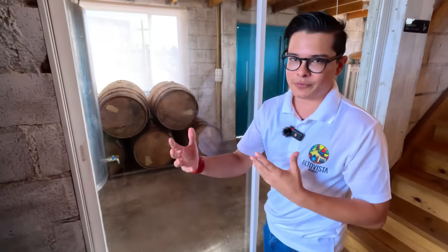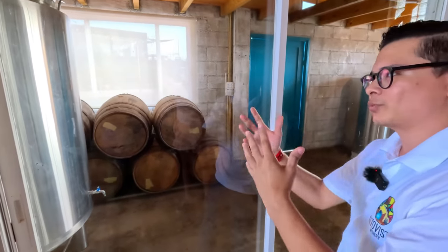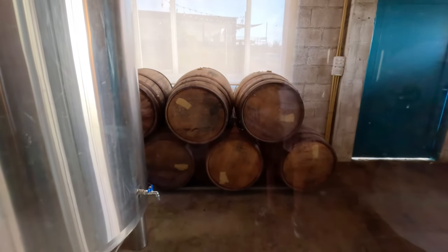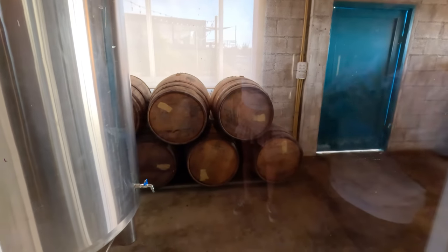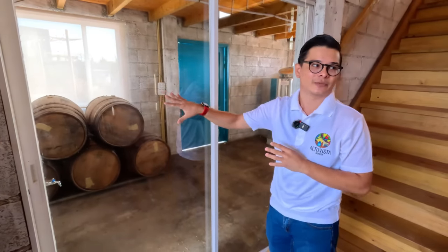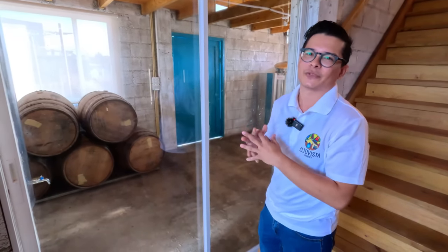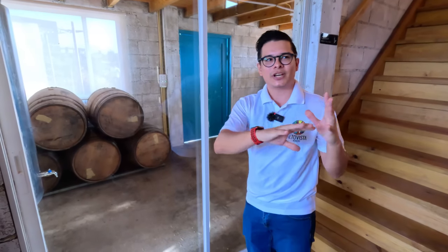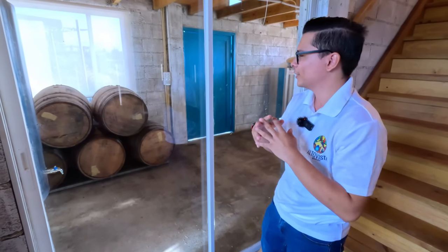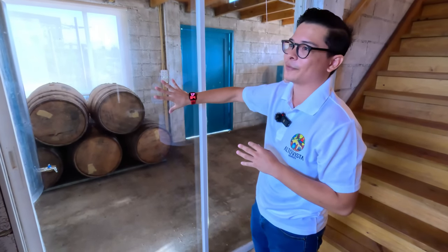Once we have the rum at 40% we pump it into these two storage tanks — as the name suggests, this is where we store the rum. Eventually we're going to have enough rum to age. These are our oak barrels — actually old Jack Daniel's barrels that were used to make whiskey. Now we're going to age our rum inside them. Everything that comes out of a distillation process is water white and has no color, but when you see whiskey in a store it has a color — and all that color comes from the barrels.